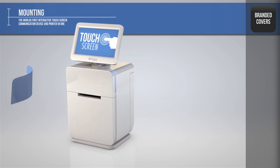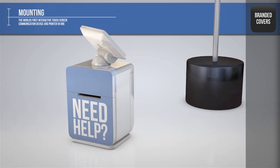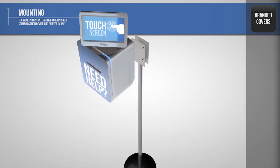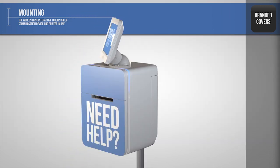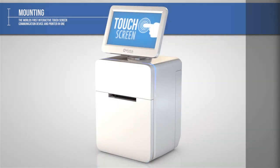This versatility also extends to the optional branded covers, which can be used as additional calls to action and to help customers identify the unit's purpose. Let's look at how the Azura C-Print works in different situations.